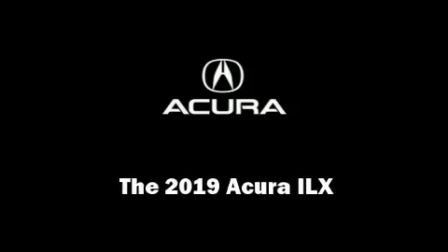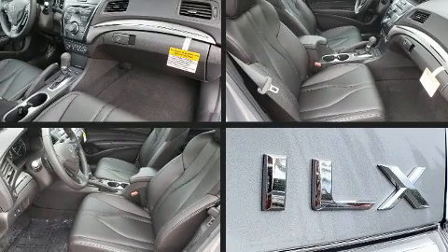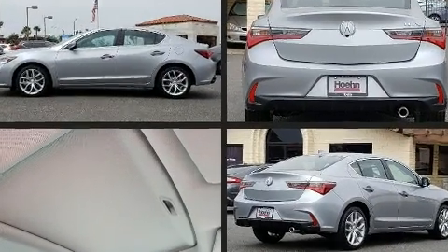Sensibility and practicality define the 2019 Acura ILX. This four-door, five-passenger sedan offers the features and options for which you've been searching.